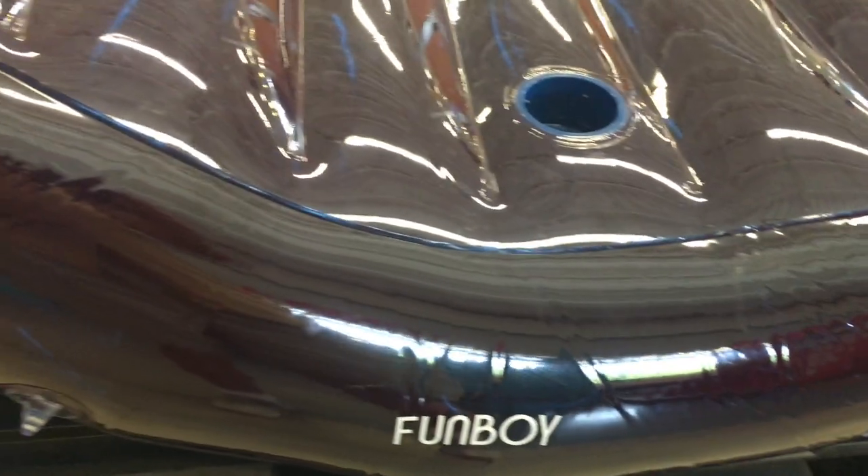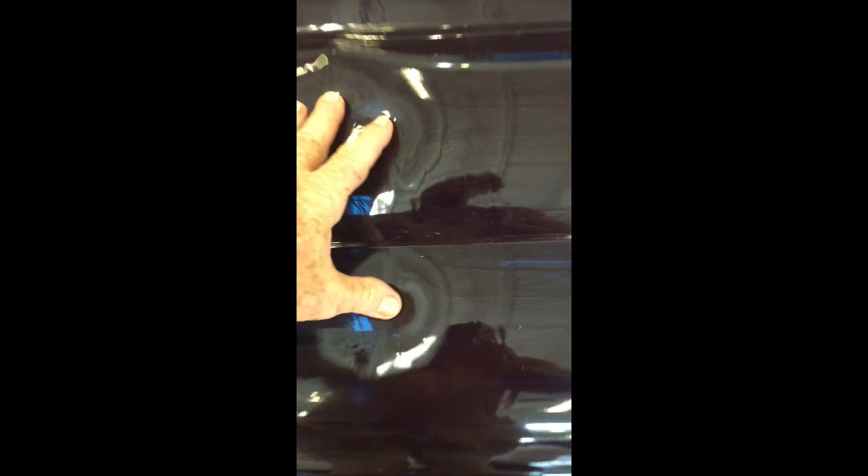Fun Boy inflatable chaise lounge — use it in your pool, use it in your backyard, use it when you're yachting, just drop it in the water. If your kids can float around, this is really a comfortable chaise, heavily built, adult size, very comfortable. It's got a pocket for your glass so you can float around. Buy it now.